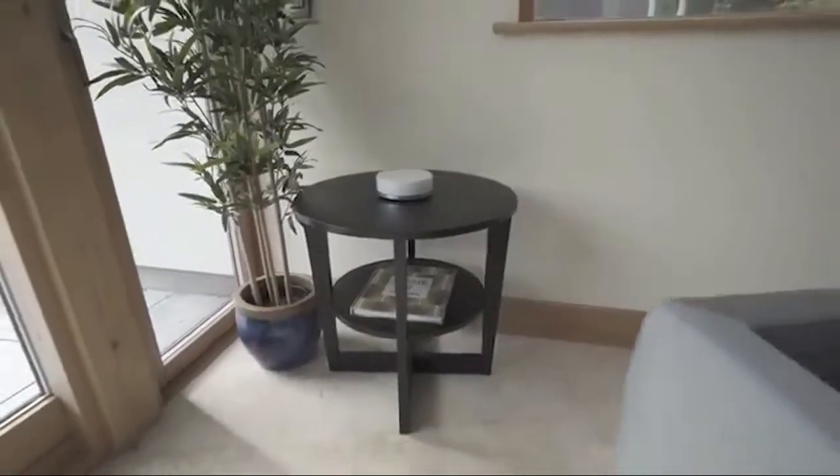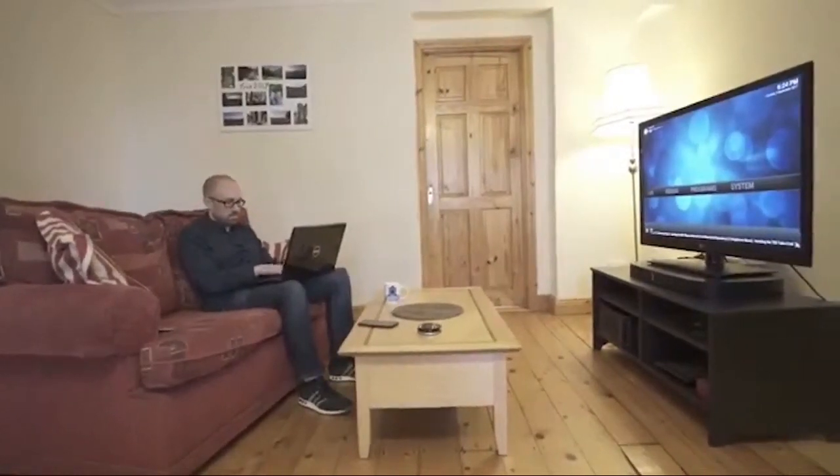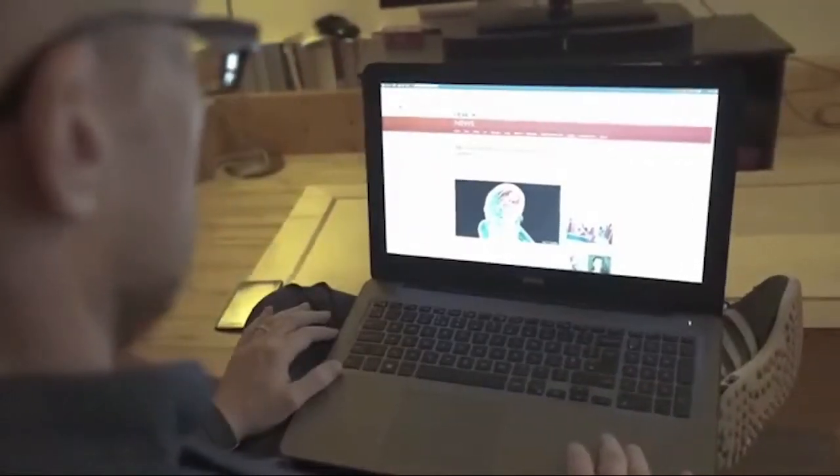We're all spending more time online these days and our homes are becoming more and more connected. This can bring vulnerability to our privacy and security. With internet service providers selling browsing history and a whole range of organizations worldwide tracking your online activity, it can feel like someone is always looking over your shoulder.